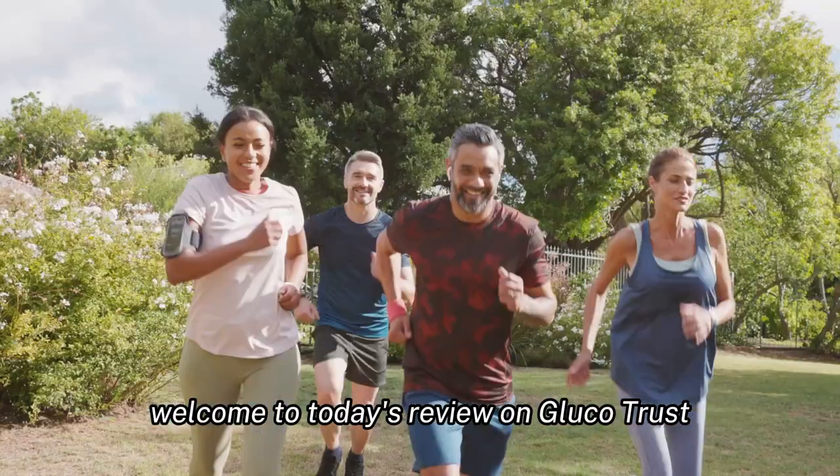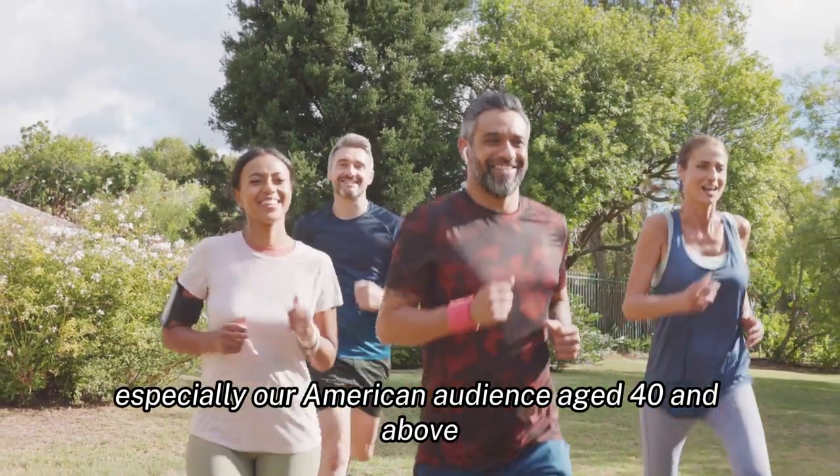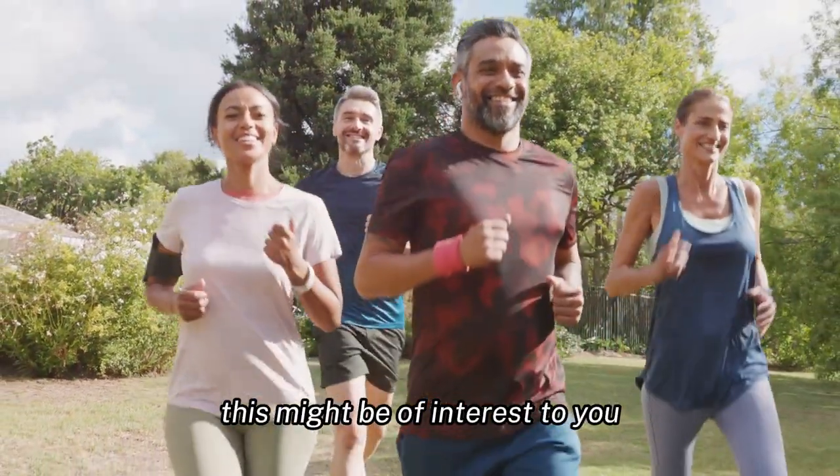Welcome to today's review on Glucotrust. For those who are on a journey to better health, especially our American audience aged 40 and above, this might be of interest to you.